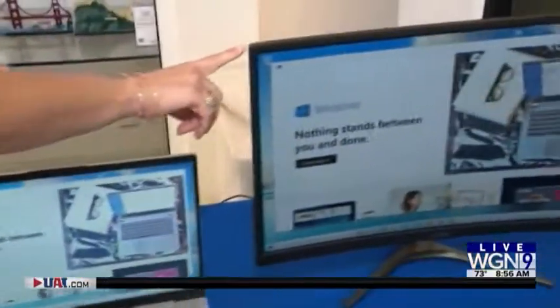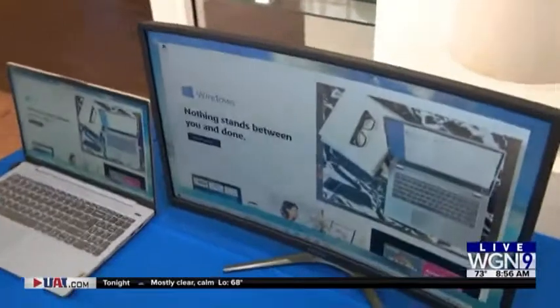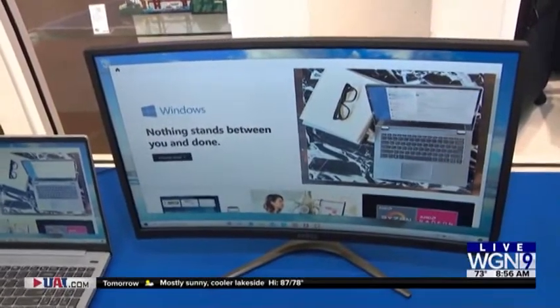And then this screen? Next to it is an MSI — it's a gaming monitor. You can see it's a little bit curved and it's also 144 Hertz. So if you need to take a break from your schoolwork, you can hook this up to your computer and do some gaming on it. It's a great looking picture.